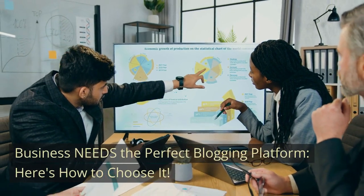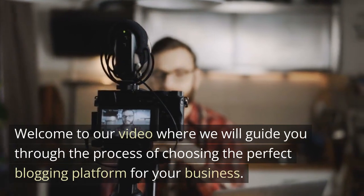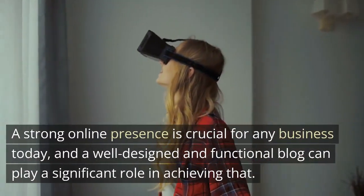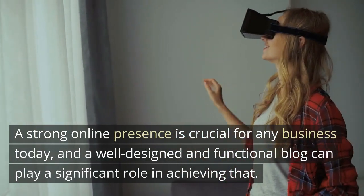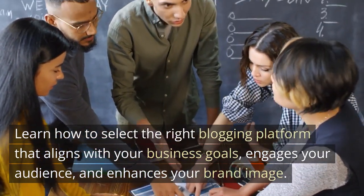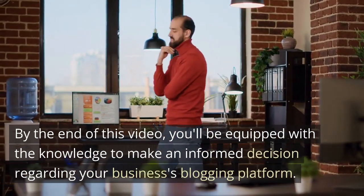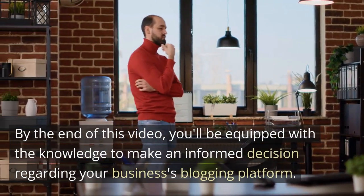Every business needs the perfect blogging platform — here's how to choose it. Welcome to our video where we will guide you through the process of choosing the perfect blogging platform for your business. A strong online presence is crucial for any business today, and a well-designed and functional blog can play a significant role in achieving that. Learn how to select the right blogging platform that aligns with your business goals, engages your audience, and enhances your brand image. By the end of this video, you'll be equipped with the knowledge to make an informed decision regarding your business's blogging platform.